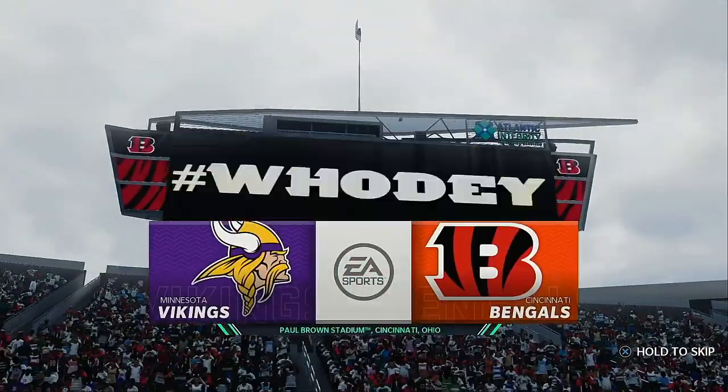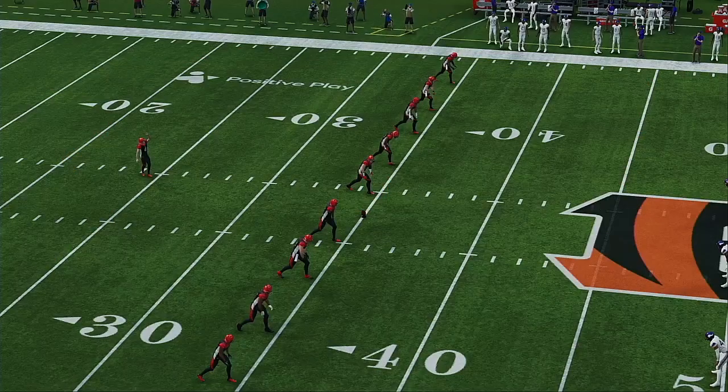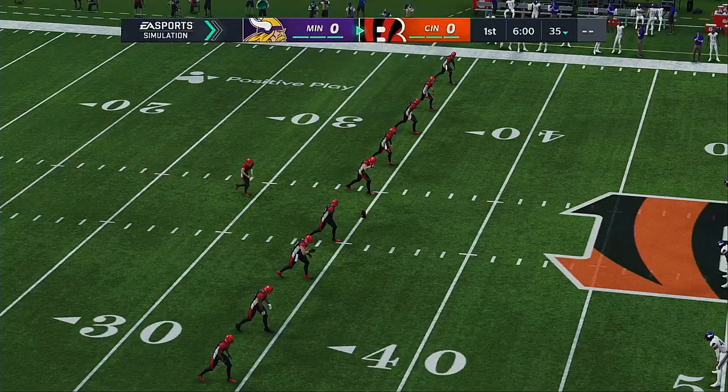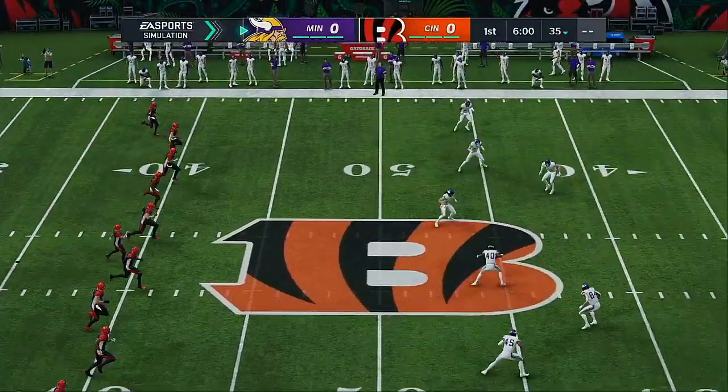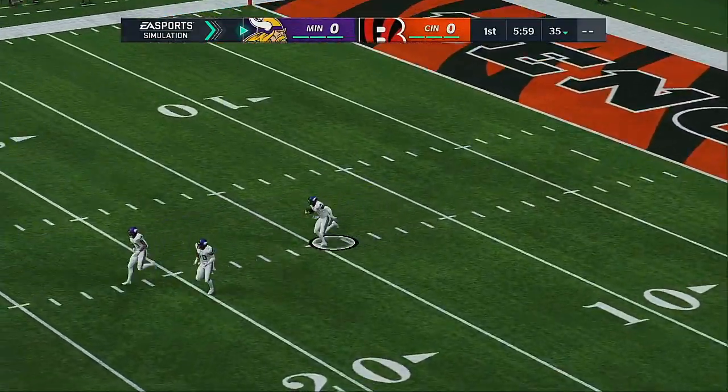Ohio River — there's a look at Paul Brown Stadium here in Cincinnati, Ohio. The enthusiasm of this Cincinnati crowd in full effect a moment ago as their Bengals took the field to the delight of this sold-out crowd.